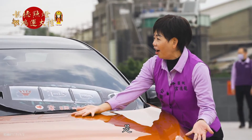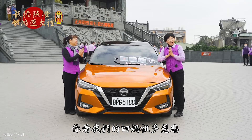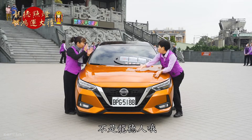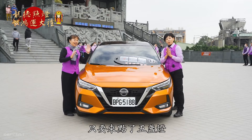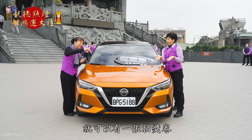你看我們的媽祖多慈悲，取之於社會，用之於社會。要把車子捐給我們的龍德宮信眾，不是只有龍德人喔，是全國所有的觀眾朋友，只要來點了五盞燈，就可以有一張抽獎券。